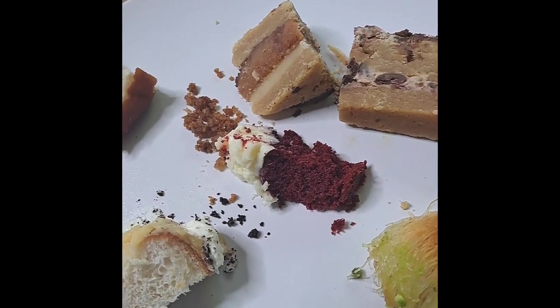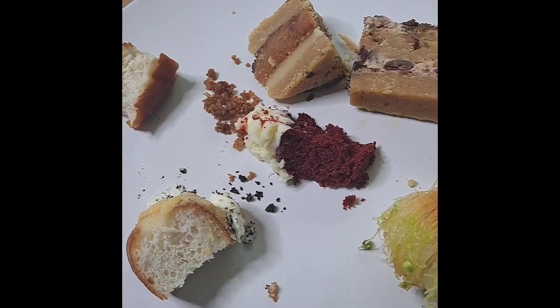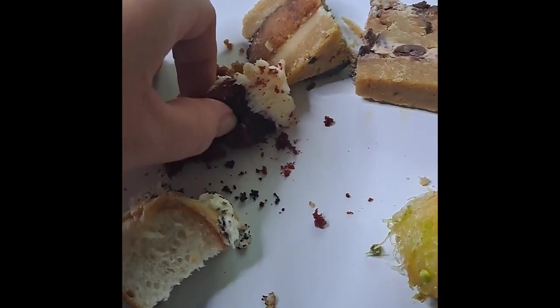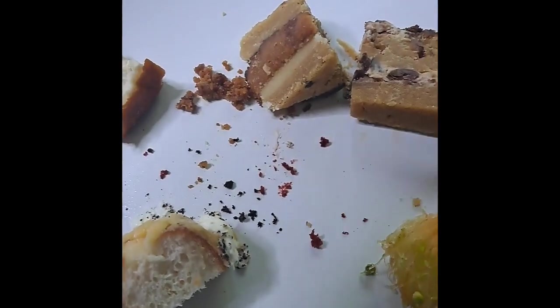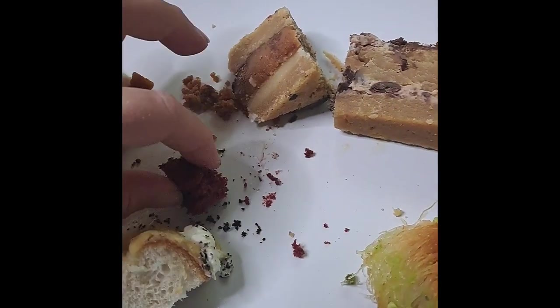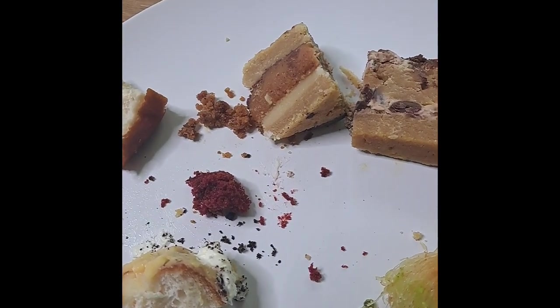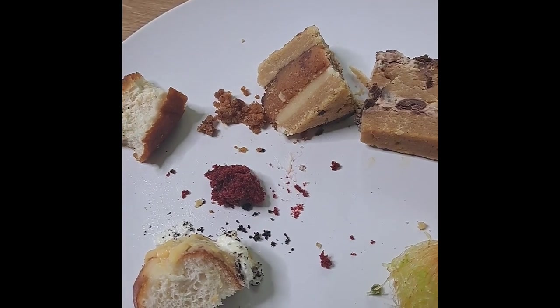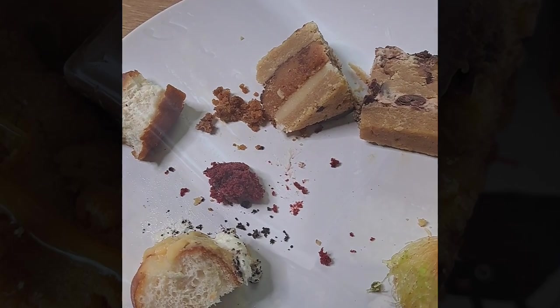An all-time favourite of mine anyway is red velvet, so the red velvet cupcake — I'm assuming this is going to be absolutely amazing. Let's give this a try. I took quite a big bite there. Oh goodness me, that is so so good, it's absolutely lovely.